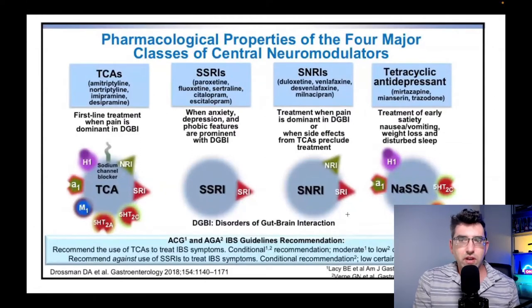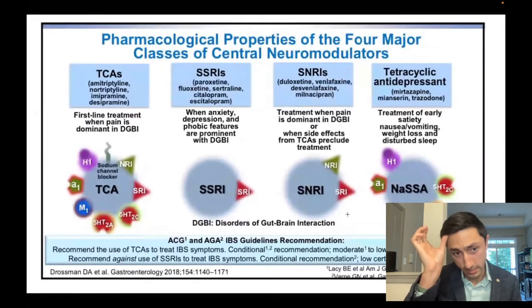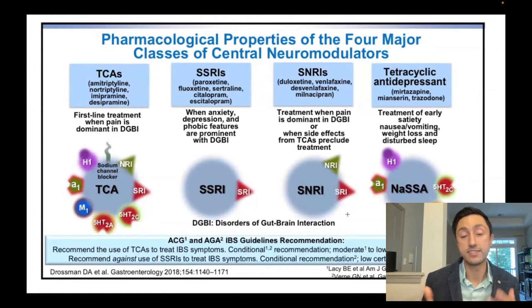Let me just jump in with a quick clarification for a layman audience — TCAs are also called tricyclics, right? The same class of neuromodulators? Exactly. The potential downside of hitting so many receptors is that it can lead to more side effects, and that was one of the reasons SSRIs and SNRIs were developed — because they're more targeted in their receptor selectivity. SSRIs, which include things like paroxetine, fluoxetine, sertraline, and Lexapro, tend to have greater selectivity for the serotonin pathway and lack many of the other receptor targets.